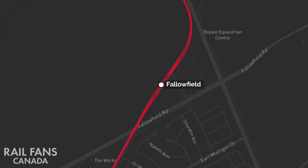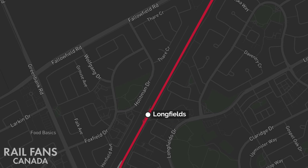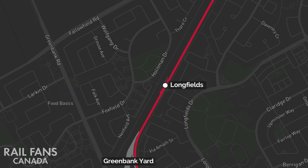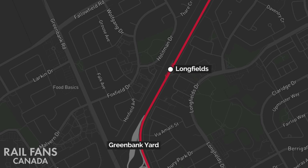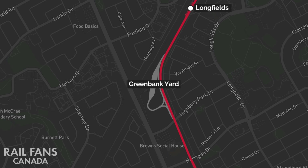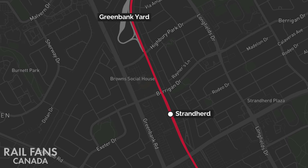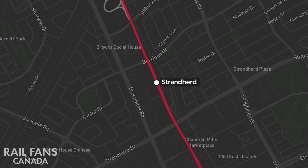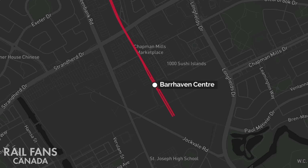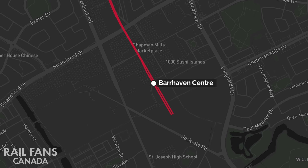From here, it will drop down and pass underneath Fallowfield Road before returning to the surface. Continuing along the Transitway alignment, the train will arrive at Longfields Station, which will be converted for O-Train service. As the line starts turning towards Strandherd, we can notice the new Greenbank Yard TSSF, or Train Storage and Servicing Facility. As the line continues south, it will continue below grade until the end of the line, passing underneath road crossings until it arrives at Strandherd Station, which will become below grade in a trench. The final station will be Barrhaven Centre, which will replace the existing Marketplace Station and Barrhaven Centre bus stops with a new location roughly in the middle between those two stations.